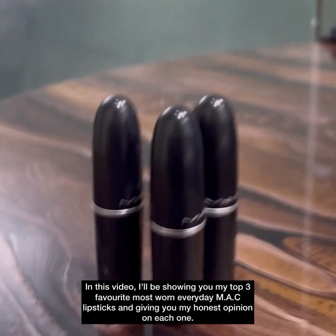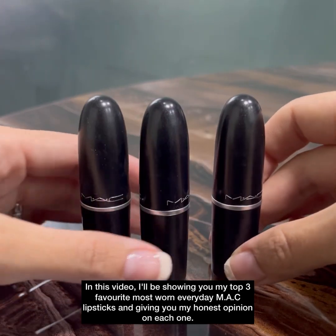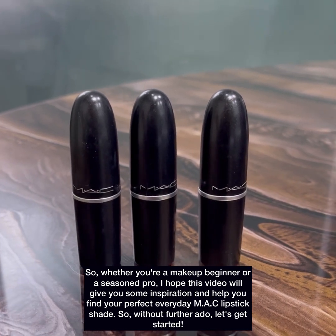Hello everyone. In this video I will be showing you my top 3 favorite most worn everyday MAC lipsticks and giving you my honest opinion on each one. So whether you are a makeup beginner or a seasoned pro, I hope this video will give you some inspiration and help you find your perfect everyday MAC lipstick shade.